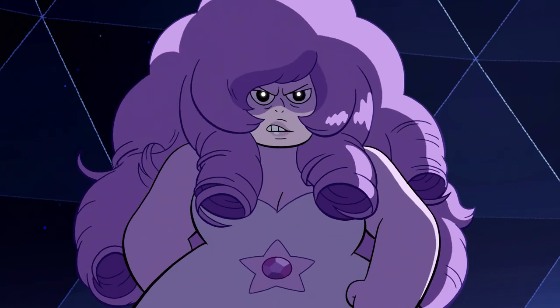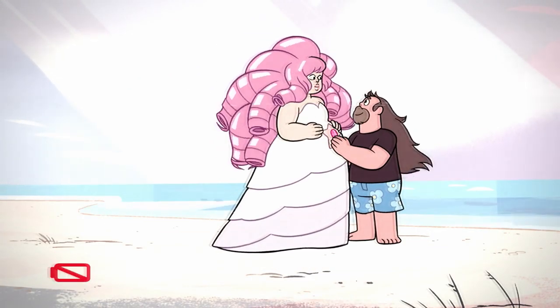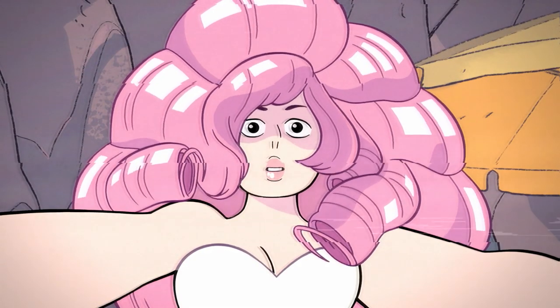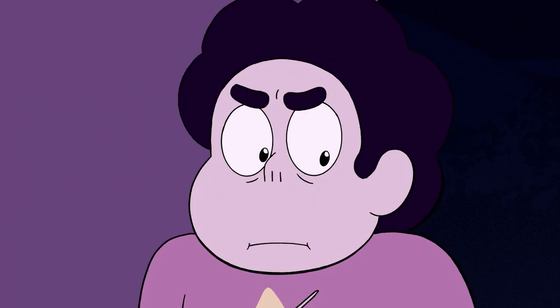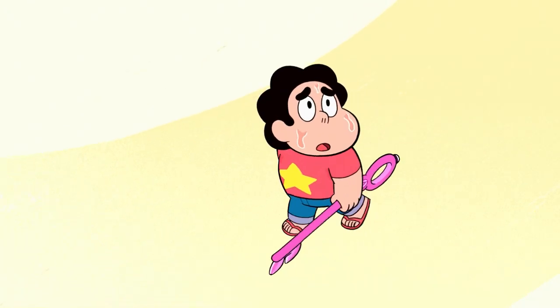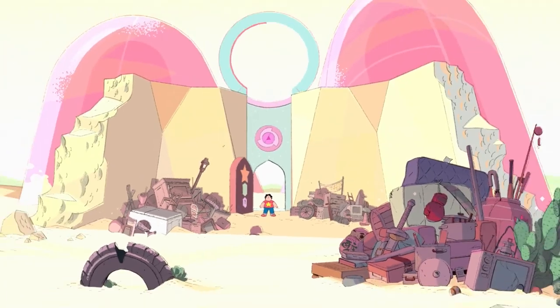Rose knew that the Diamonds weren't going to stay away forever, yet when she made the decision to have Steven, she made the decision to go away forever. She must have known that he would have run into some problems in the pursuit of trying to find out who she was. So leaving behind an explanation in the only way that she could seems like the most logical answer. However, she probably wanted this information to be given to him at the correct time — when he's old enough and understands enough to fully process it. Whether this be inside Pink Diamond's flagship or somewhere on Homeworld, the key is likely hidden in a place that Steven would only know how to get to after a certain amount of time.